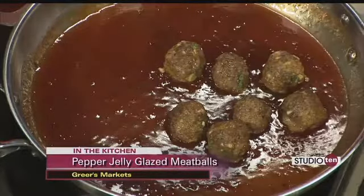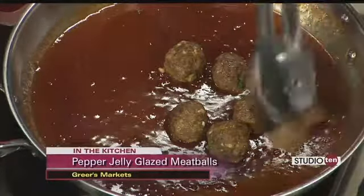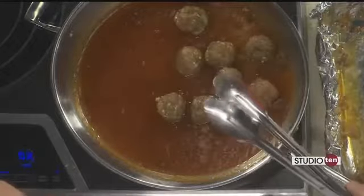We used sausage and ground beef. We put in a couple eggs, some plain breadcrumbs, some green onions, garlic, and salt and pepper. We got those rolled up and out on a sheet pan, and it was a quick bake — we baked them at 400 for just 20 minutes.